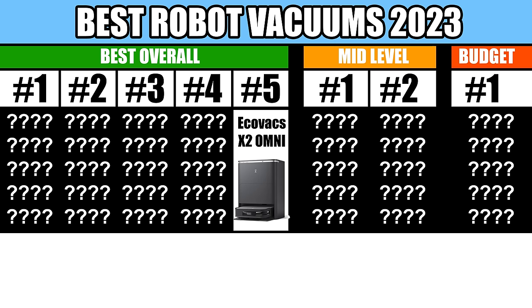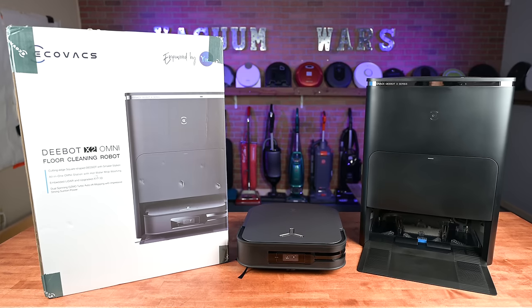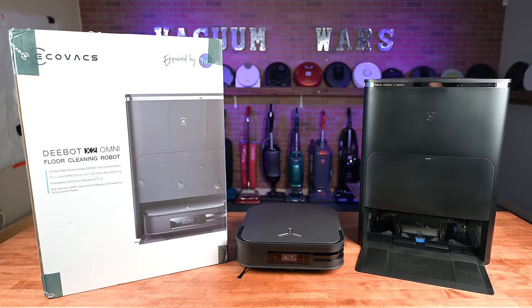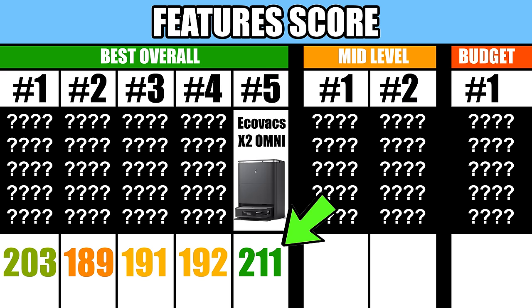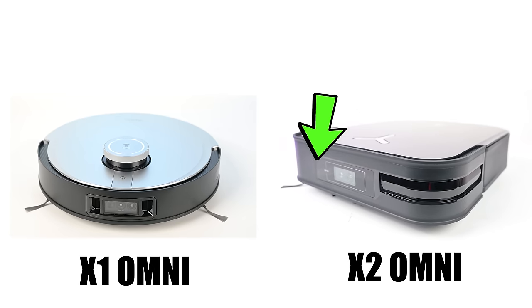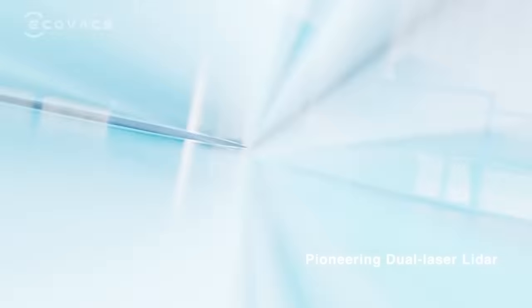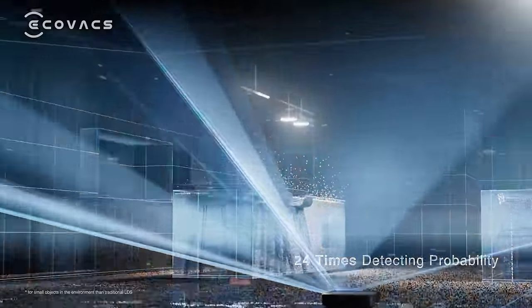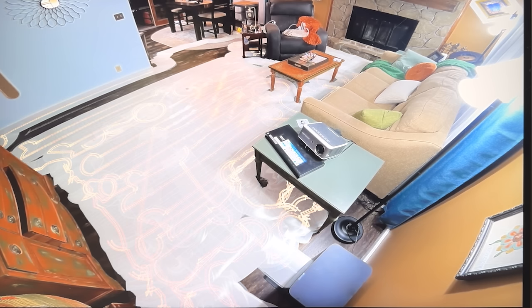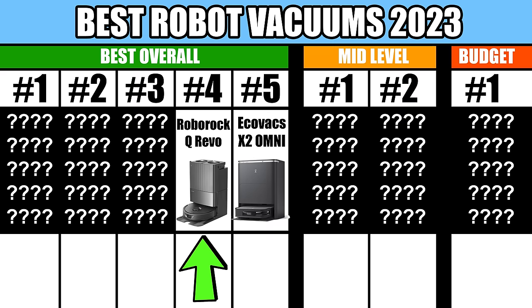Starting off with number 5, the Ecovacs X2 Omni. This is the new flagship from Ecovacs, and it has almost everything you could ask for in a robot vacuum. In fact, it had the highest score I've ever seen in the features category. It probably would have ranked much higher, but Ecovacs decided to use a new navigation system on the X2 — instead of a top-mounted LiDAR like they've been doing for years, they went with a new internal LiDAR system, which I did not like as much. It struggled with some of our navigation tests like edge cleaning and overall coverage.